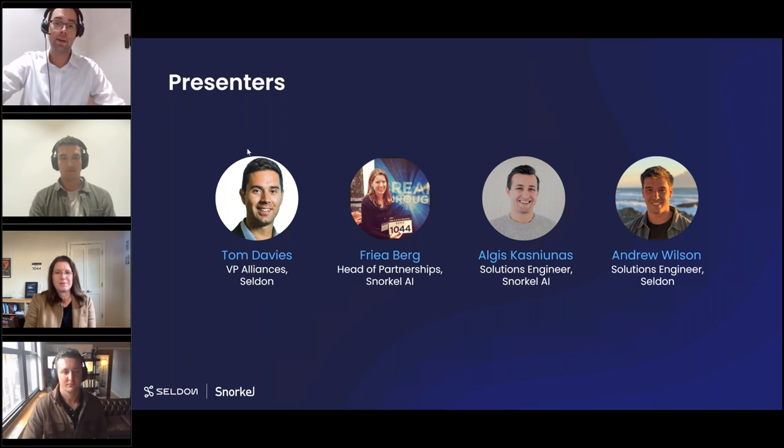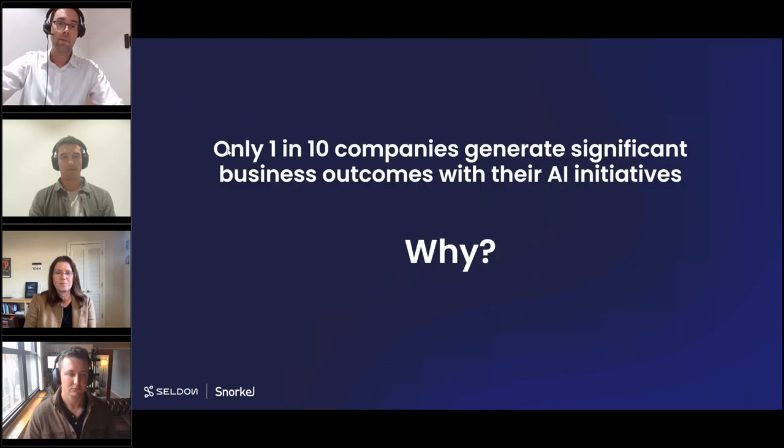On the webinar today we'd like to cover the following: we'll begin by outlining some of the common challenges preventing companies from achieving AI at scale, talk about the Seldon and Snorkel partnership and the value we add to customers, then hear from Algus and Andrew on our data-centric approach to the ML lifecycle using Snorkel Flow and Seldon Deploy Advanced, then wrap up with Q&A.